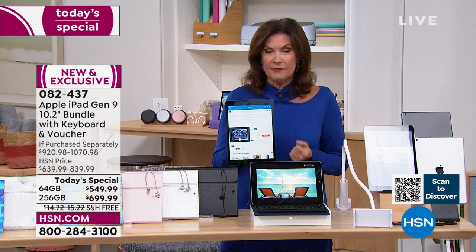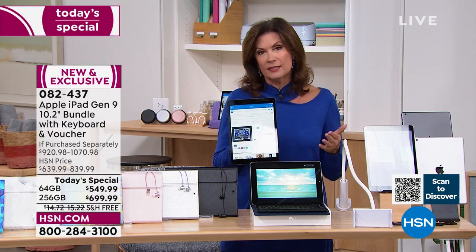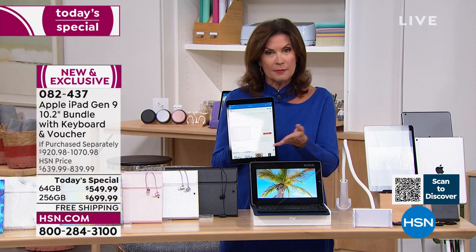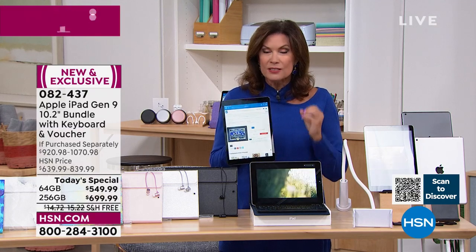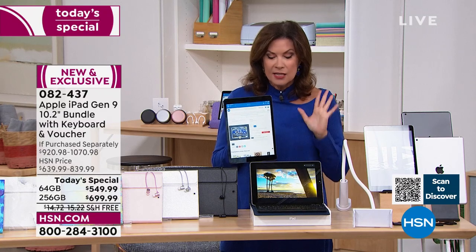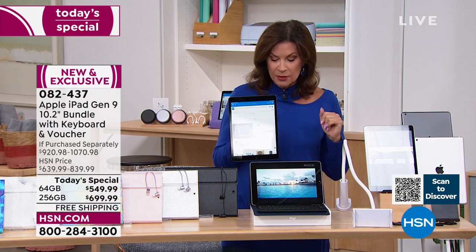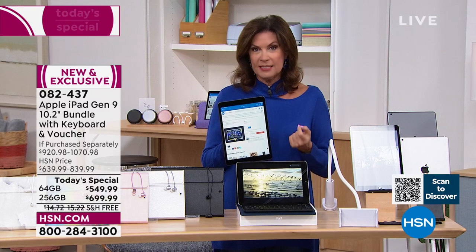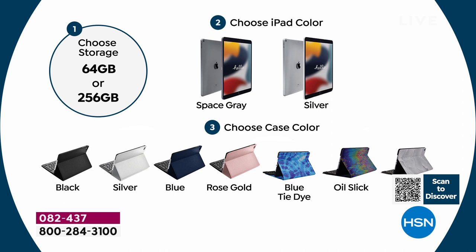For just under $40 a month, the newest iPad will be in your hands in 7 to 10 days — no interest charged. For the 64-gigabyte, $45.83 on a 12-month plan. You can also use regular five flex payments. This is a one-day deal while supplies last. The 256-gigabyte is outselling the 64-gigabyte three to one — so if you want it, choose early.